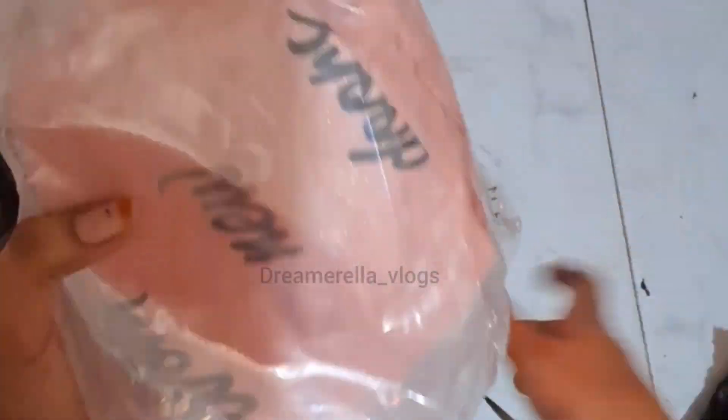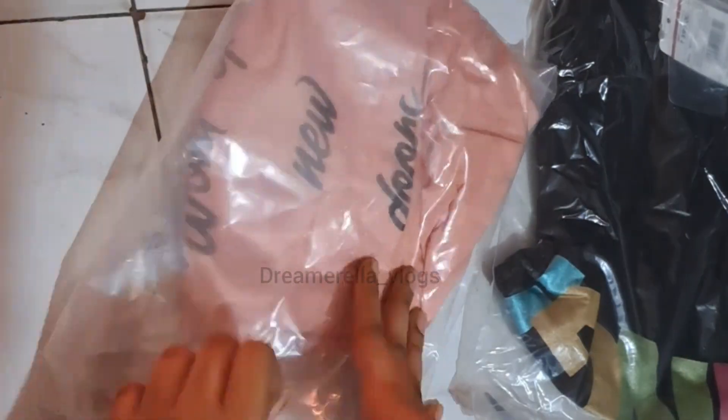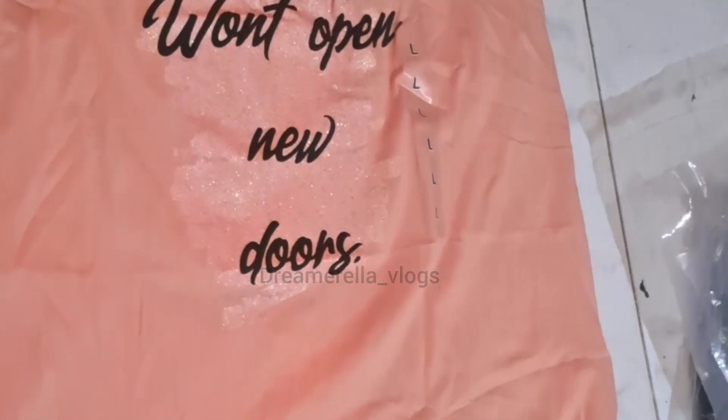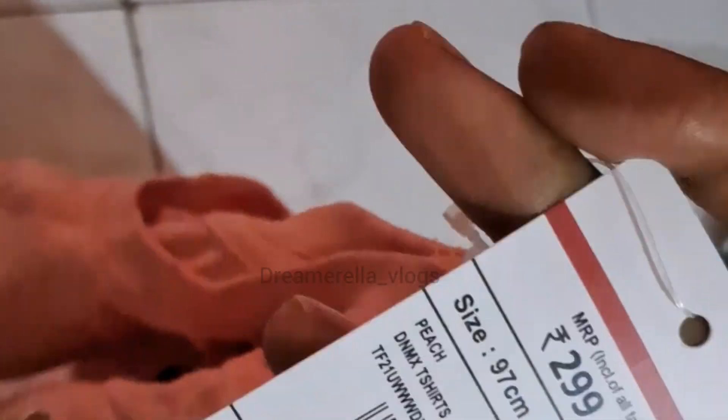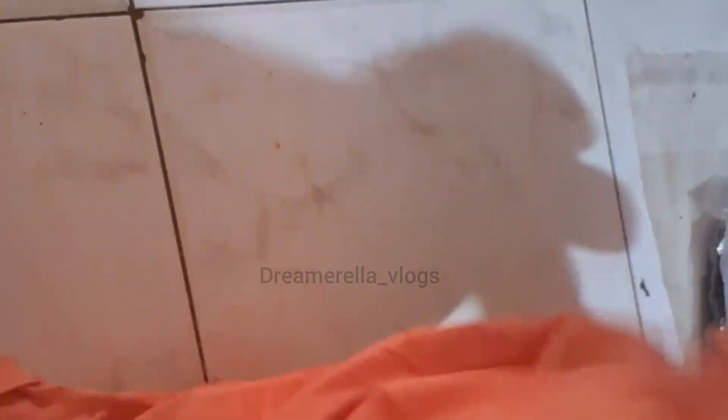Coming to T-shirts, I ordered these two — one is black and one is orange. One is ₹120 and one is ₹160. They are very good value and quality. The cloth is very good. The orange T-shirt is ₹120 and the black T-shirt is ₹160. Both T-shirts are the DNMX brand. We will check the package date to see if it's old stock or new stock.